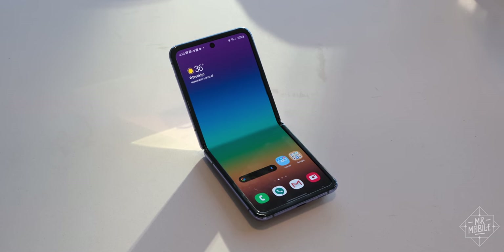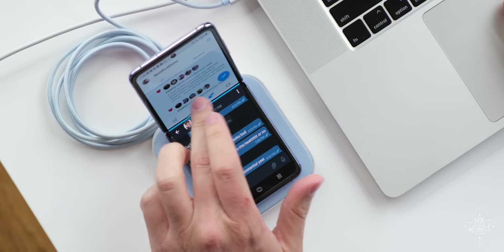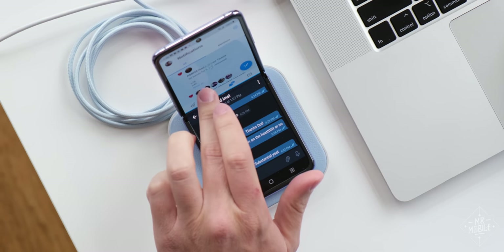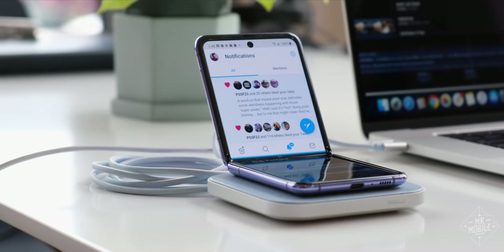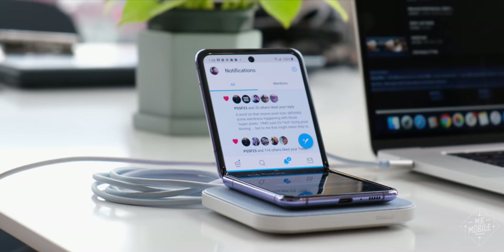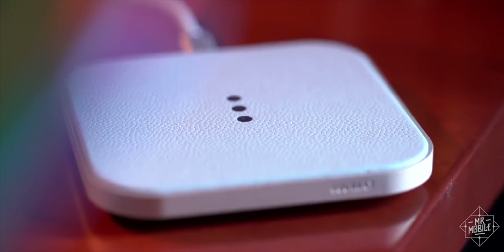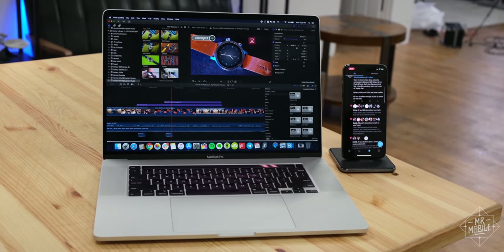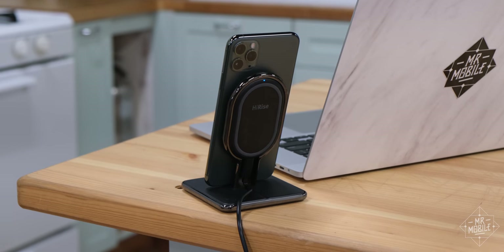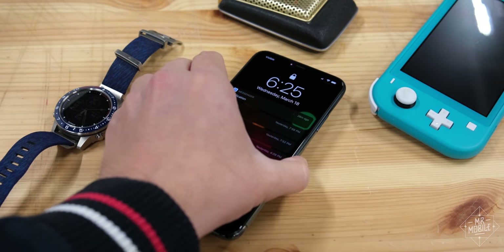Of course, no Mr. Mobile video in 2020 would be complete without a folding phone reference. Before I remembered my iPad could be my second screen, I was doing this in miniature with the Galaxy Z Flip. Keeping it topped up was the Courant Catch One, one of my favorites from that wireless charger roundup I did last year. If you have a non-folding phone, like most folks, and you still want a stand-up companion, my favorite charger for this is still the 12 South Hi-Rise, which can pull double duty as a travel puck too.